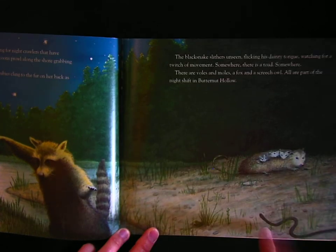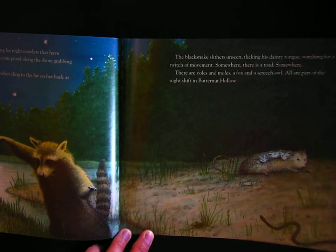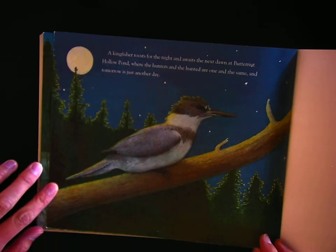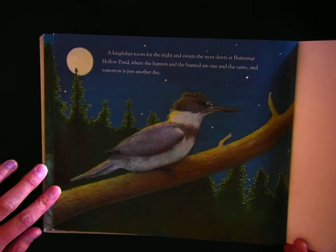The black snake slithers unseen, flicking his dainty tongue, watching for a twitch of movement. Somewhere there is a toad. Somewhere. There are voles and moles, a fox and a screech owl. All are part of the night shift in Butternut Hollow. A kingfisher roosts for the night and awaits the next dawn at Butternut Hollow Pond, where the hunters and the hunted are one and the same. And tomorrow is just another day.